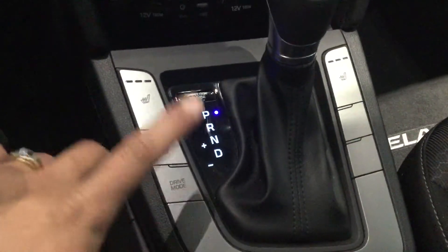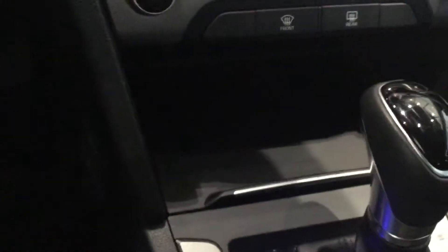You get your drive modes — your eco and your sport. And then you'll get your two 12-volt outlets, aux cord, and USB. Push this here and you can hide that away.